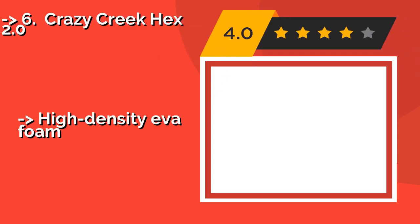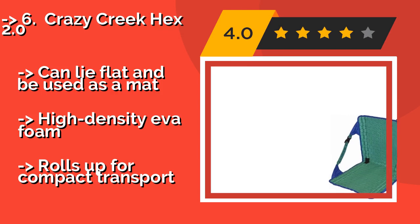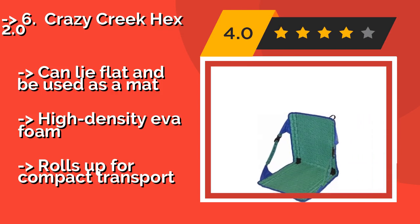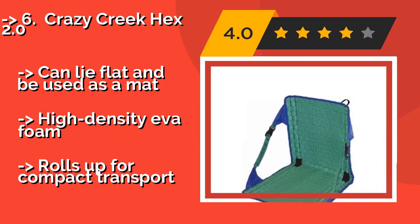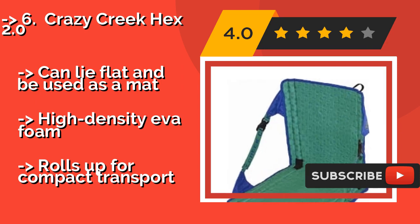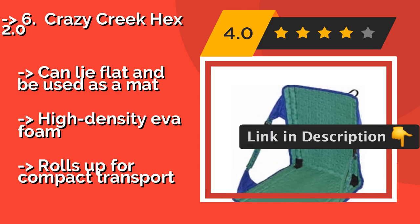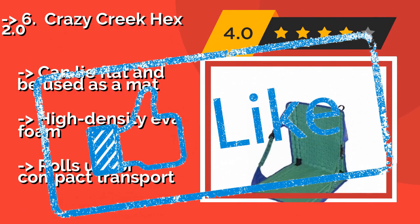Number 5: Crazy Creek Hex 2.0. Weighing a mere 22 ounces, the Crazy Creek Hex 2.0, about $50, is one of the lightest options on the market that still offers full back support. So if you already feel overloaded when carrying your gear down to your boat, this is a smart choice. It can lie flat and be used as a mat, features high density EVA foam, but rolls up for compact transport.